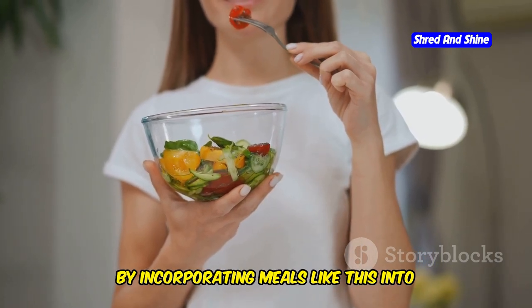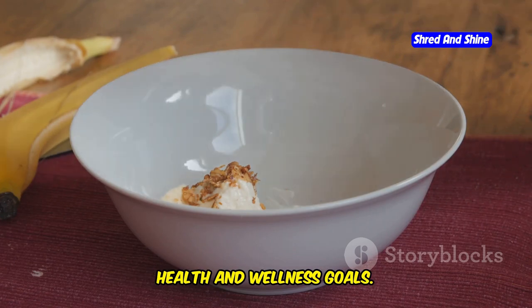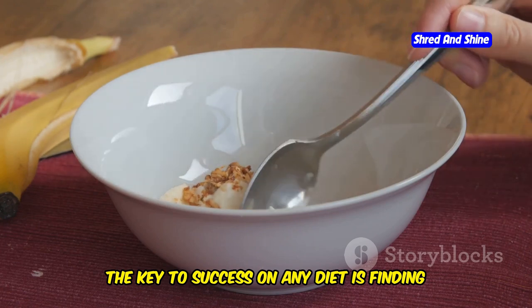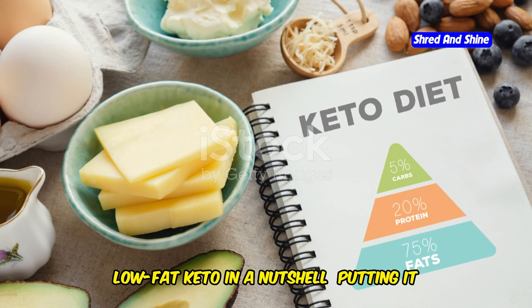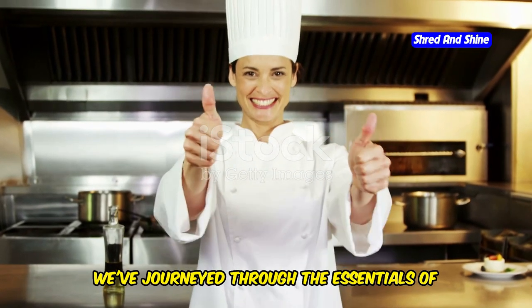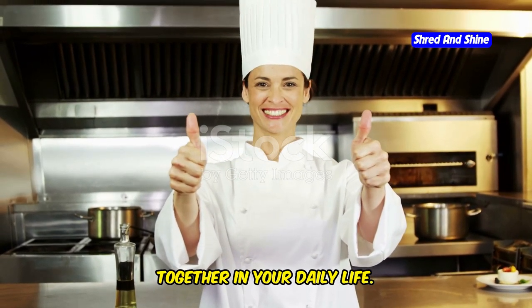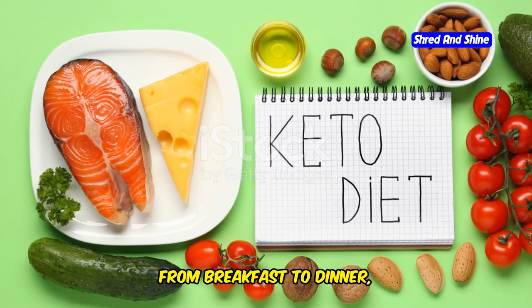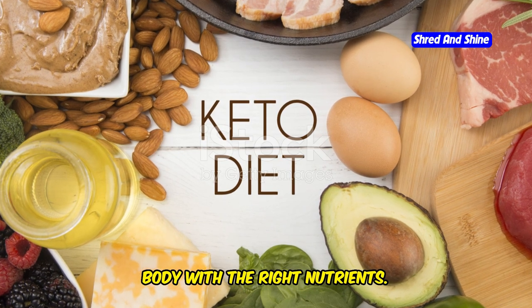By incorporating meals like this into your routine, you can enjoy a variety of delicious foods while staying committed to your health and wellness goals. So there you have it — a glimpse into a day of eating on a low-fat keto diet. From breakfast to dinner, and even snacks in between, each meal is an opportunity to fuel your body with the right nutrients.